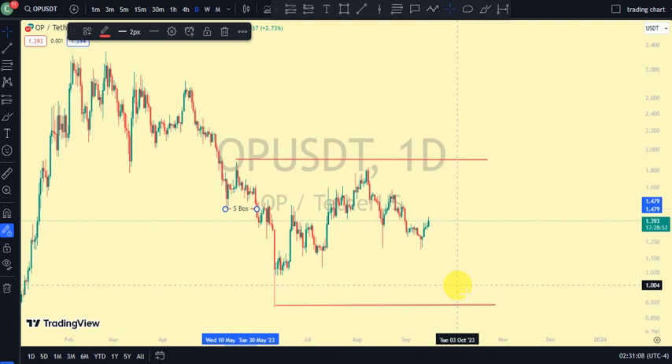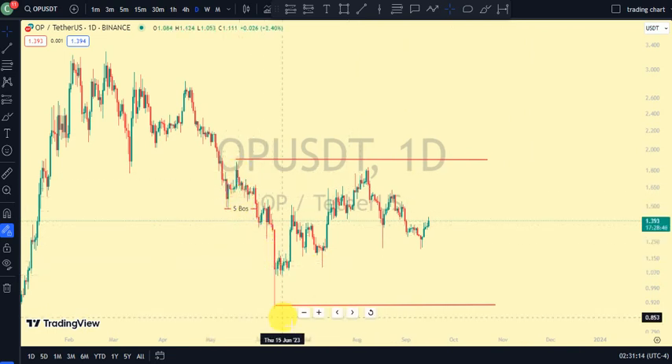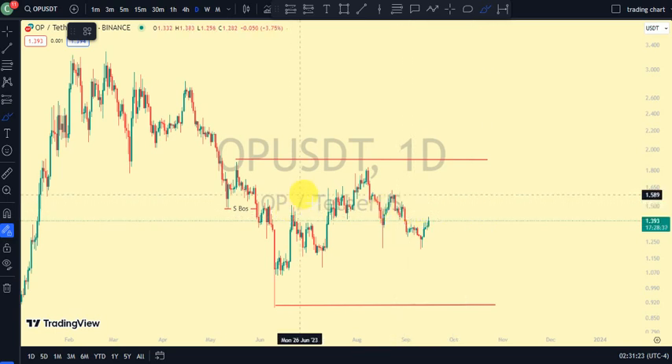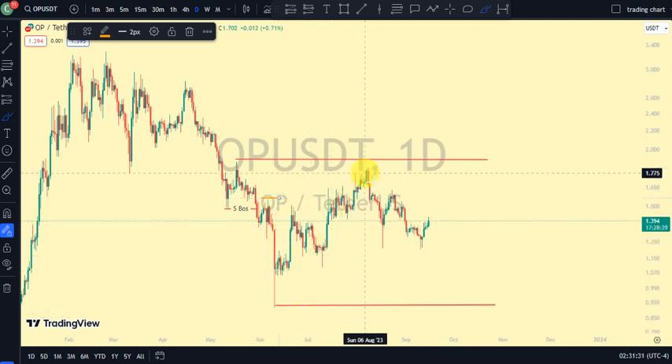On our daily time frame, the most recent break of structure was a break to the downside, and we're expecting a pullback. Remember, my emphasis on this channel is that after every break of structure you should expect a pullback. Are we in a pullback phase? Sure — it was this swing that gave us this lower low. But we've seen price trade above it and now we've seen price go down again.